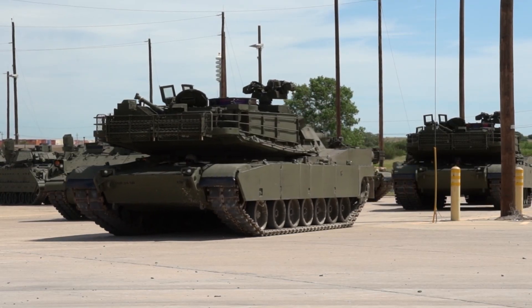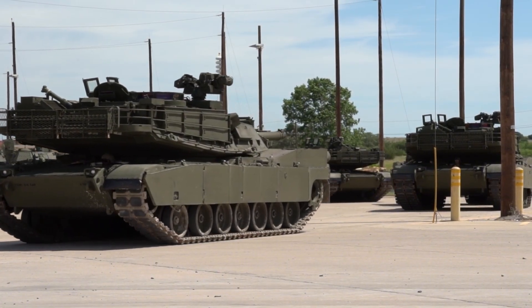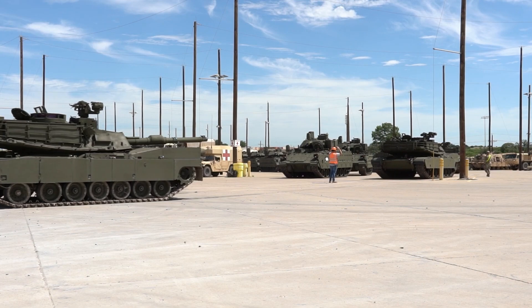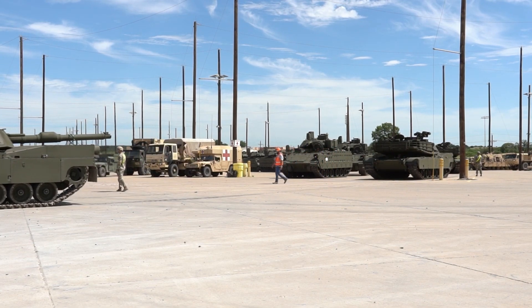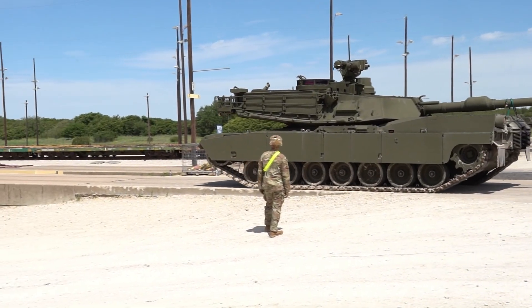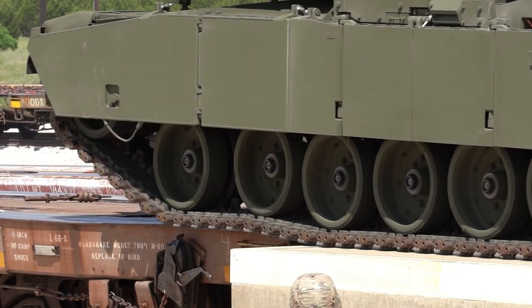The Abrams X can communicate directly with drones, autonomous vehicles, and command networks. It can send a drone ahead to scout enemy positions, or receive live updates from satellites and nearby units. Every move is connected, every decision supported by data. In this sense, the Abrams X is more than a tank — it's a node in America's digital war network, where every piece of technology works in perfect coordination.